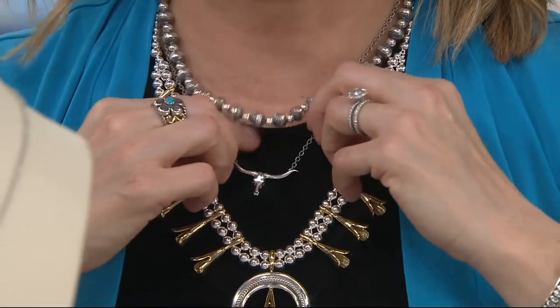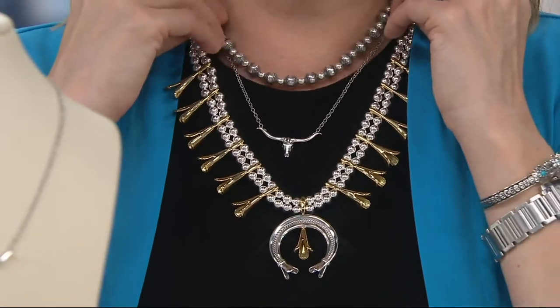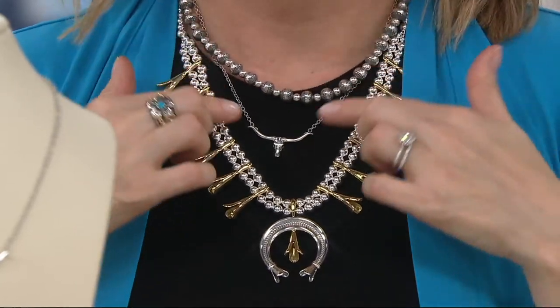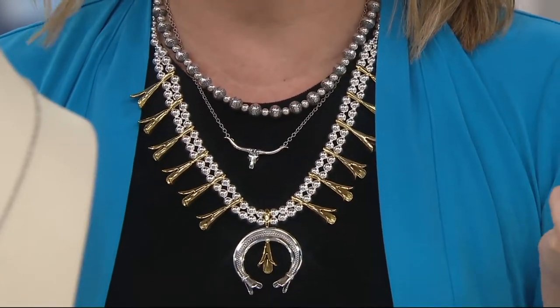And it kind of goes along with the sleek squash blossom you're wearing. Look at that — I love it. And this is the stamp bead necklace coming up. Look at how it is elegant, it is simple. I mean, you wear this — it's like, don't mess with me.